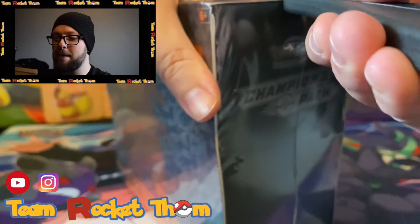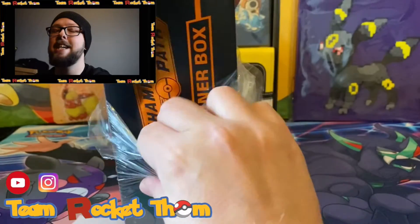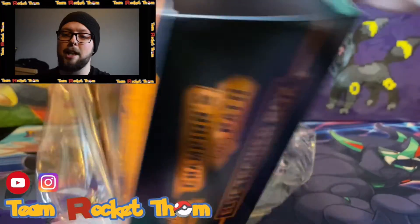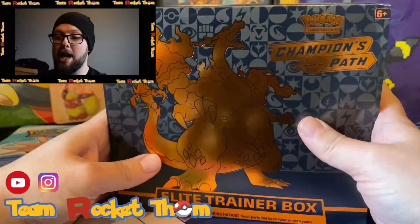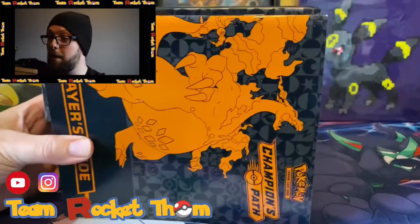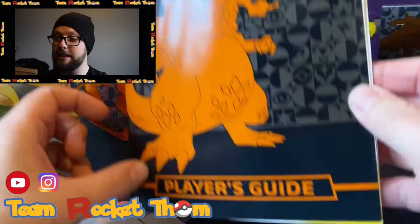So let's get into it, shall we? If you can do the heart button and follow me on Instagram I will love you forever, and if you do the thumbs up and subscribe to me on YouTube I will also love you forever. Thank you very much. This is an amazing feeling - I've waited so long. I've seen so many people open these up; they can be hit or miss just like any other set really, but I'm just happy to get the promo.